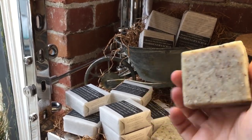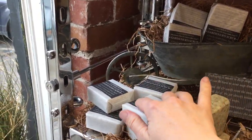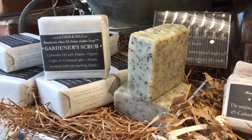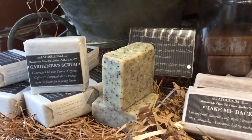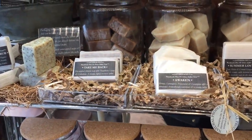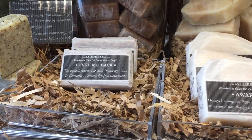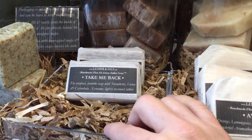New just this season is our Gardener Scrub. Here's a fun picture of the texture it has — it's a citronella base with coffee, pumice, and cornmeal for scrubbing. And here is a picture of our label. This is some awesome Gardener Scrub soap.